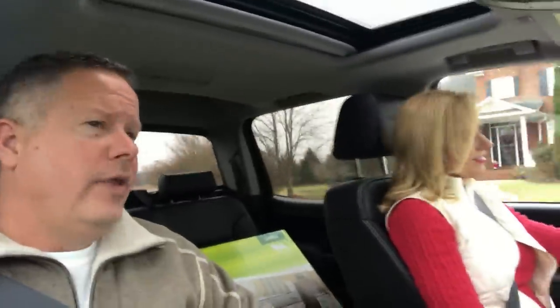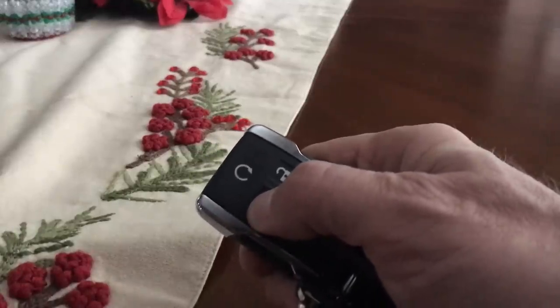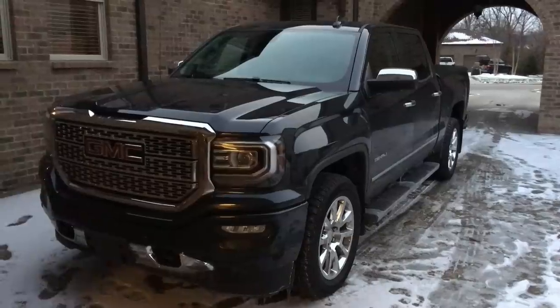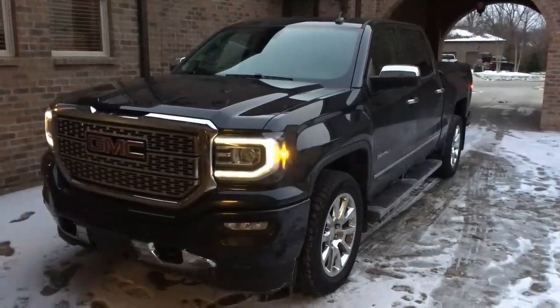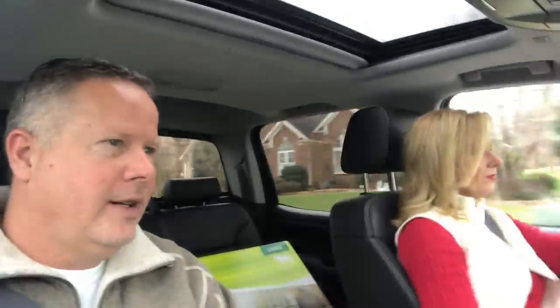Another plus that I love — and Melissa likes too — is the remote start. It's 41 degrees outside today. There's nothing like looking out the window, starting the truck up, and a couple minutes later when you get out there, the truck is all nice, warm, and cozy. A lot of vehicles have that now, but this is one of the first we've had. When it's hot in the summer or cold in the winter, boy, that's a great benefit.